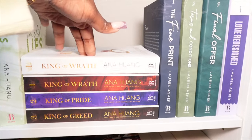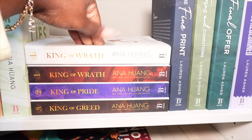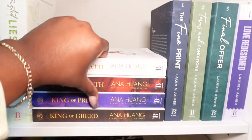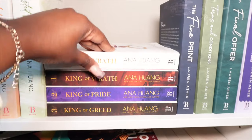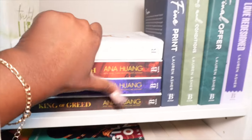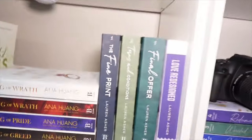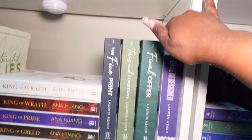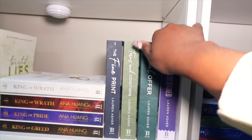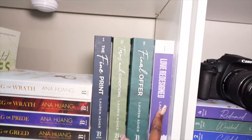Right here we have the King of Sin series. I do have two copies of King of Wrath — when I purchased one I didn't know it was missing the colored edges, so I went back and purchased the red one, and then the rest of them. Right next to that we have The Fine Print, Terms and Conditions, Final Offer, and Love Redesign. I've read the Dreamland Billionaires series but haven't read this one yet.